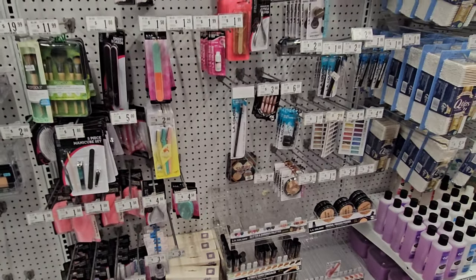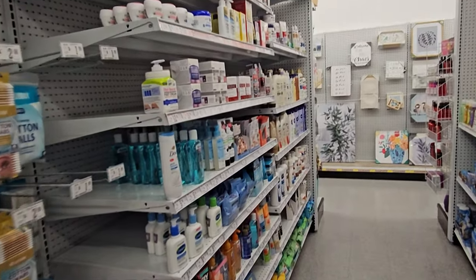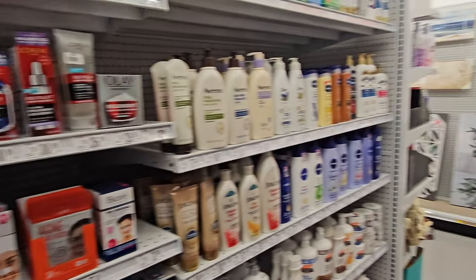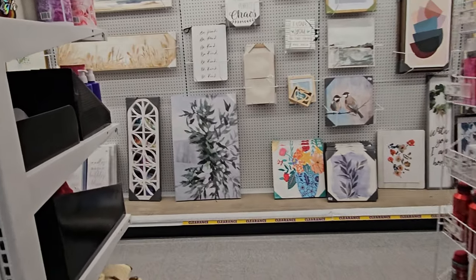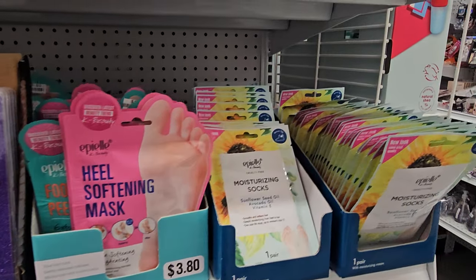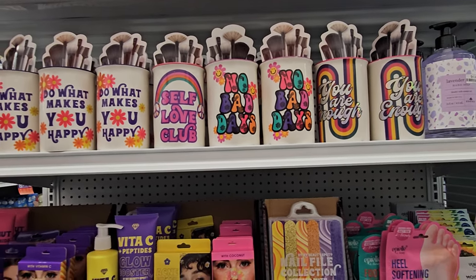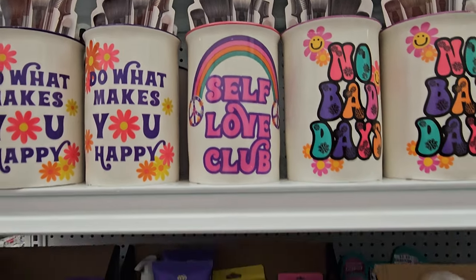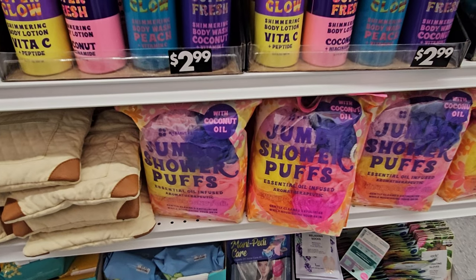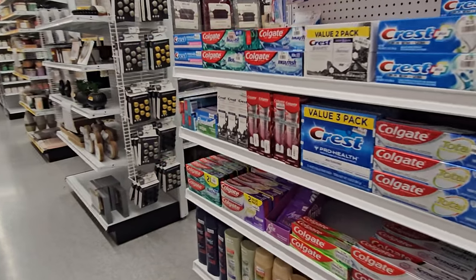Here's some nails for $4.50. Big Lots never really has anything good in makeup - they used to be so good at makeup and cute face masks, but not anymore. This department has kind of gone downhill. Most of the stuff is on the end cap right here. Self-love club, no bad days. Super Glow with coconut oil already infused - this is just toothpaste here.